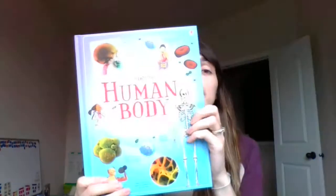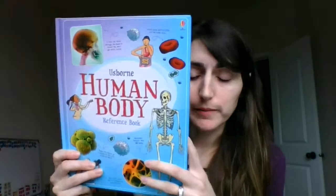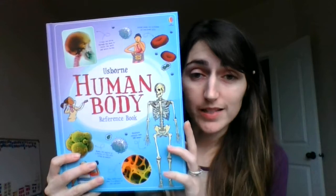Hey book lovers, it's Cassie with Babblings of a Book Lover. I wanted to take a minute today to share with you our Usborne Human Body Book. It's a reference book and it's a hardback book. It's only $9.99, so that's awesome.